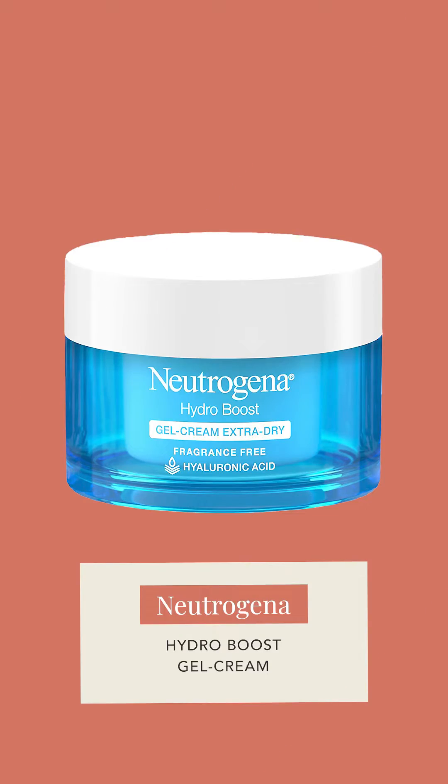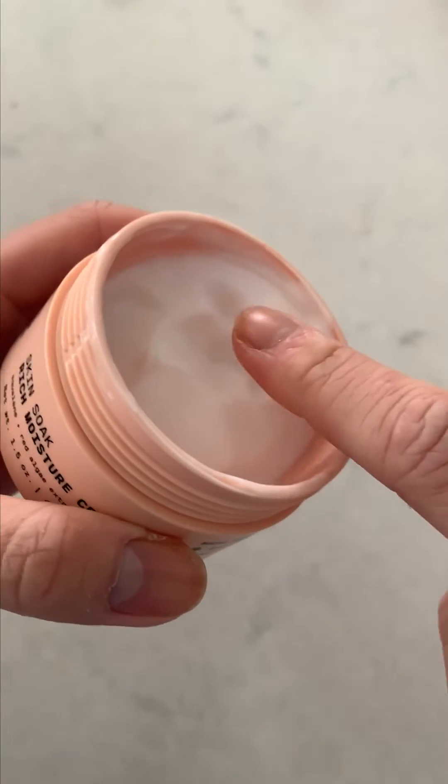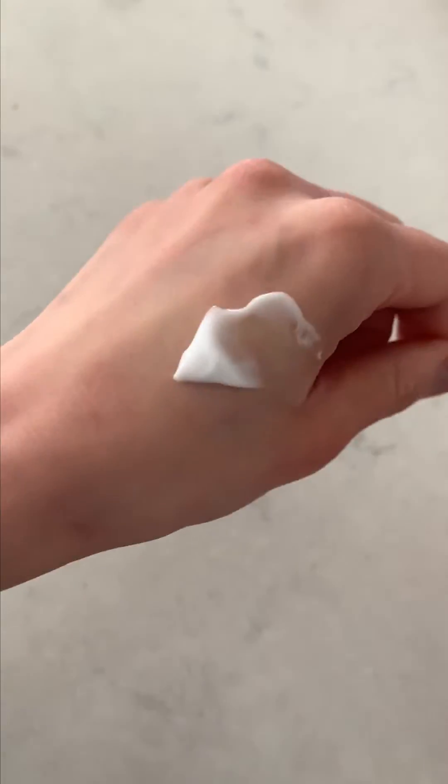Now for some of my favorite moisturizers to use with topical retinoids. For oily skin, I like an oil-free cream or a gel cream that's not super sticky or heavy. One is the Neutrogena gel cream formulation for extra dry skin — I recommend it for oily skin because it's more hydrating but absorbs quickly. Another I really like is the Versed Skin Silk Rich Moisturizing Cream. Even though marketed for dry skin, it's great for oily skin in dry or cold environments or when using a retinoid — creamy texture with a gel consistency, very moisturizing, not heavy.